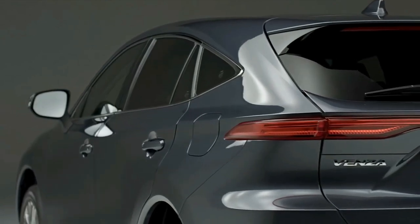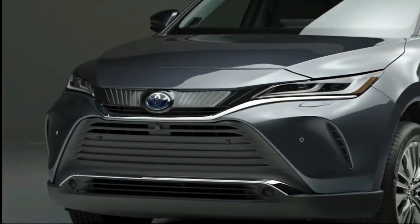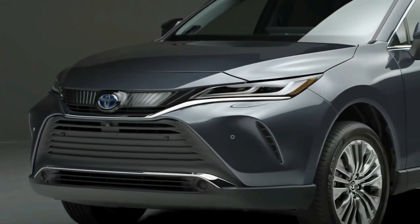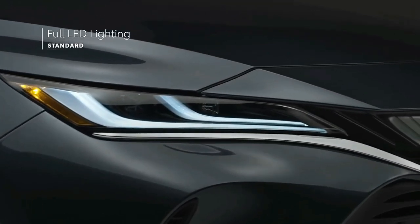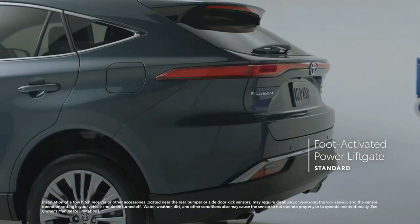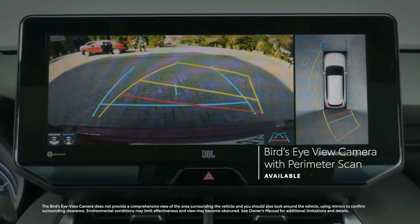The best value of the bunch is the XLE model, which comes standard with front and rear parking sensors, passive keyless entry, and 19-inch aluminum wheels. All Venza models come standard with all-wheel-drive, so those who want that feature aren't forced to shell out extra to have it.